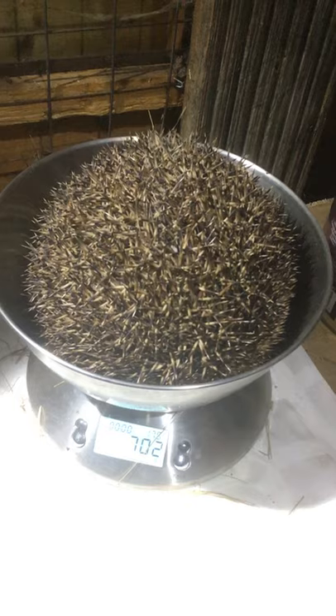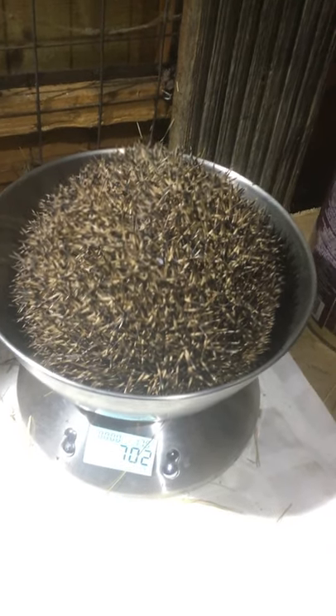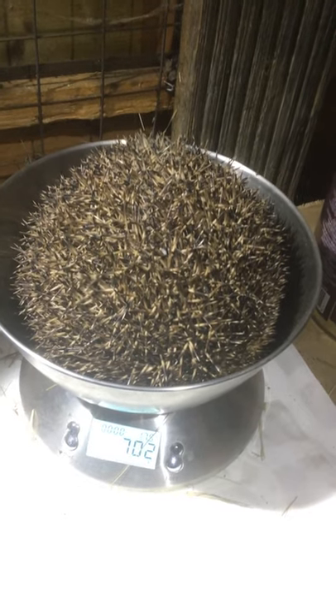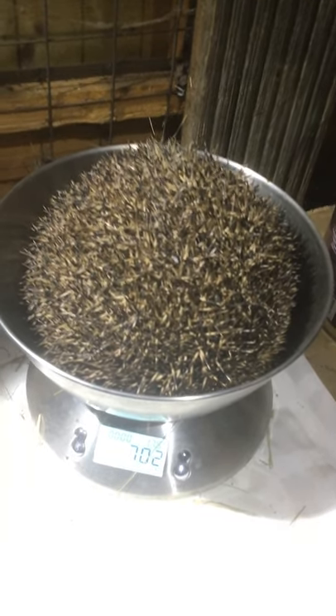It's most likely going to be the mother. The problem with this hedgehog is that it had a wound around the head area, and infection has set in.